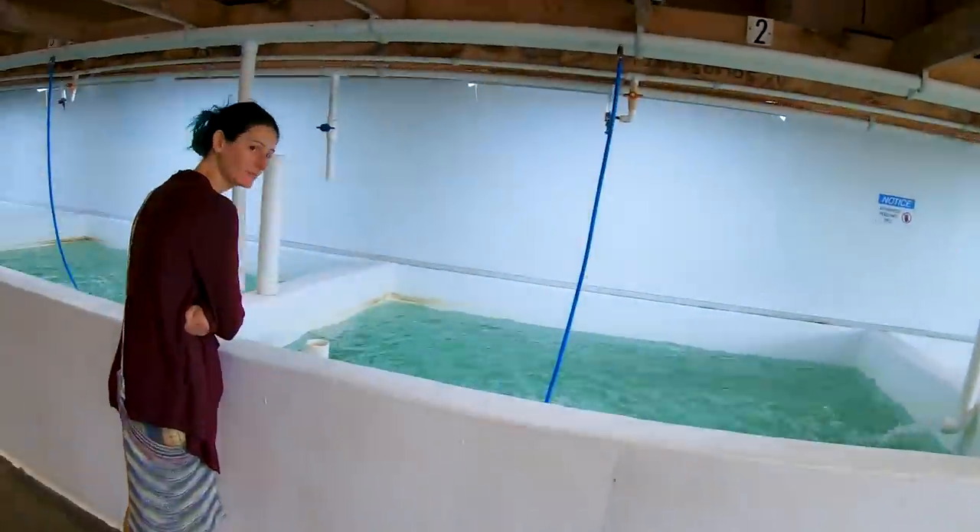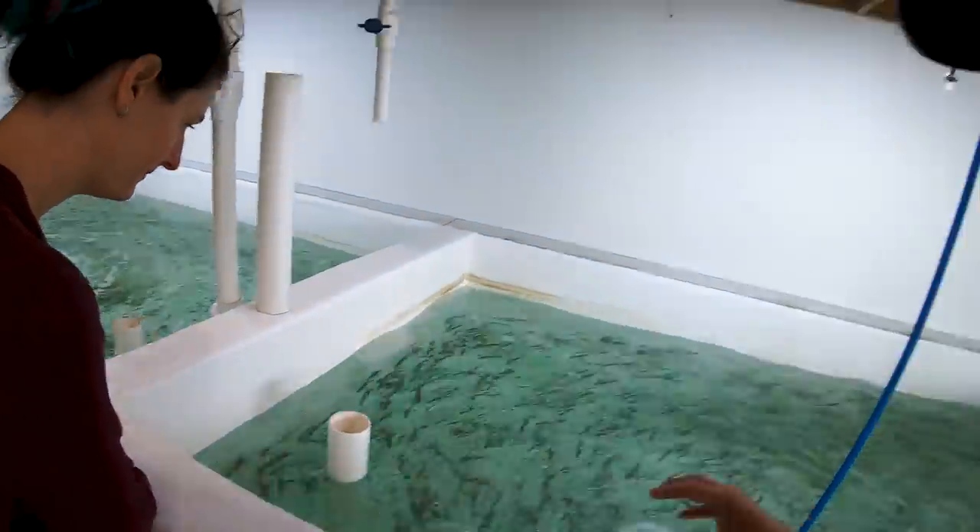Before we find Tim, I've got Swimsuit Girl with me. We are looking at the live bait. This is one of the neatest things at Hammond's — they have epic live bait. They have blueback herring, they have shad, they have shiners, they have minnows.